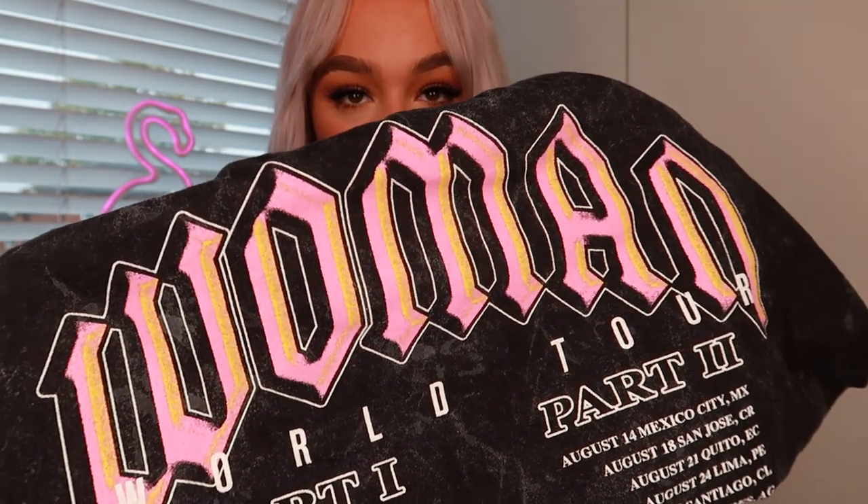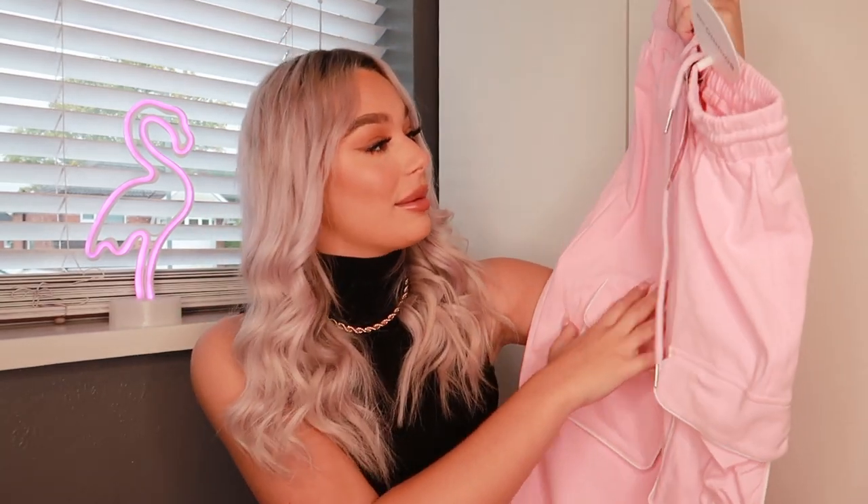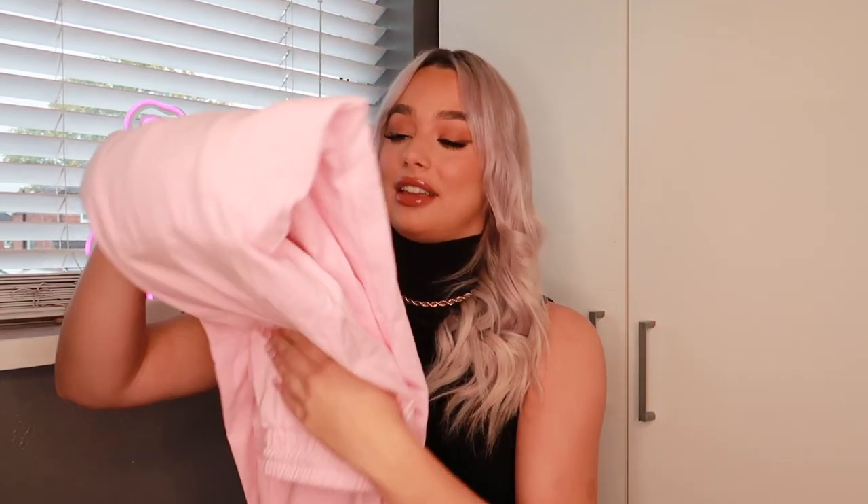The next thing we've got is a little tracksuit in a lovely Barbie pink color, which I absolutely love. These are from the new collection — a pink pair of joggers cuffed at the bottom. The material is so soft, they're going to be so comfy. They've got cargo pockets on the front which I thought was a little bit different — they're not just your standard boring joggers. They're elasticated at the waist with a drawstring so you can really cinch yourself in, and they look long enough for my long legs.